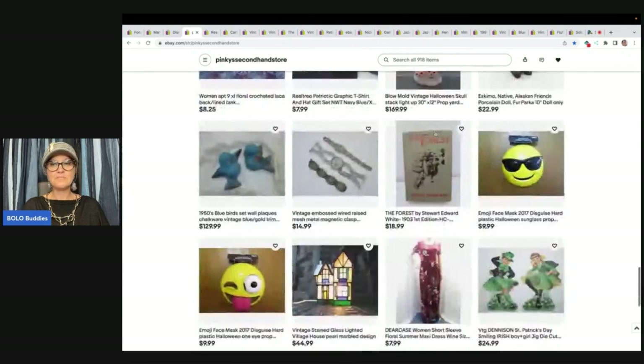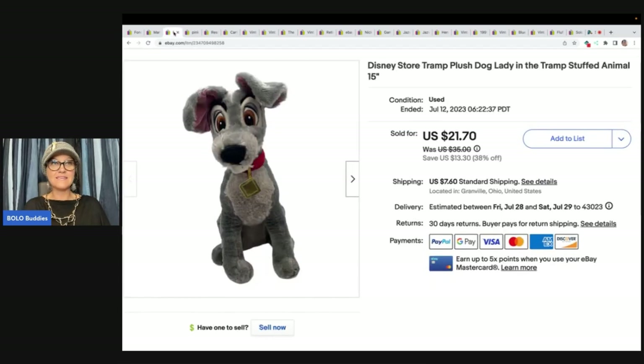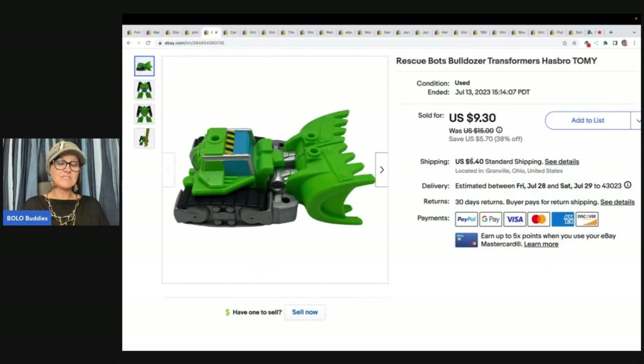This one is a Rescue Bots Bulldozer Transformers by Hasbro. I got it at a garage sale, paid 50 cents for it, and sold it for $9.30 plus shipping. The dog in the background got me sidetracked — it came from the Goodwill bins.